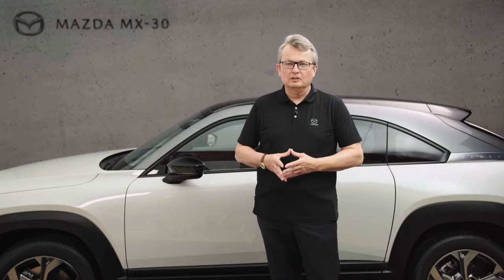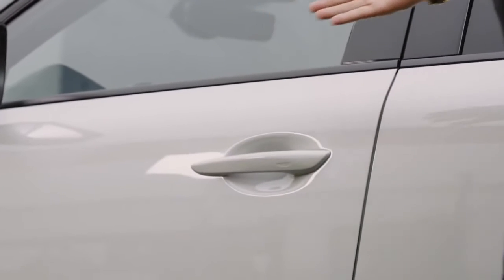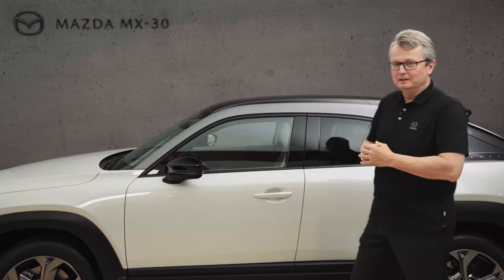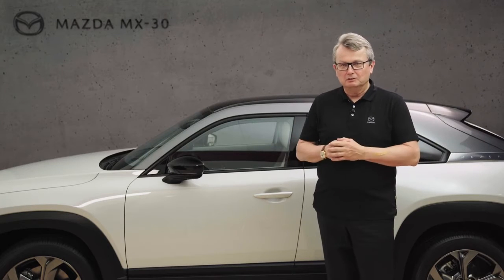Hello, my name is Christian Schulze. I'm working in the European R&D Center of Mazda near Frankfurt in Germany. Another special feature of our MX-30 electric vehicle are the freestyle doors, which look a little bit like a coupe but give you a lot of flexibility and openness in space, which I would like to demonstrate to you right now.